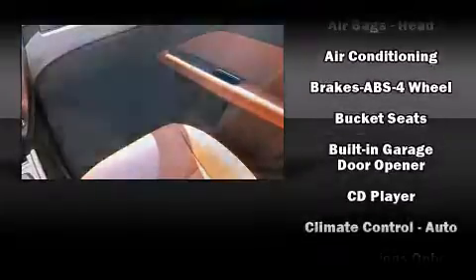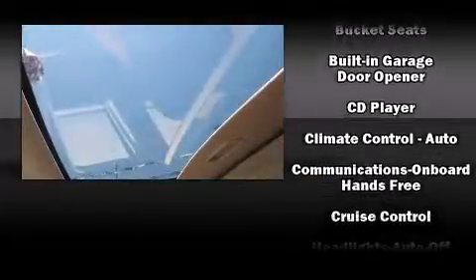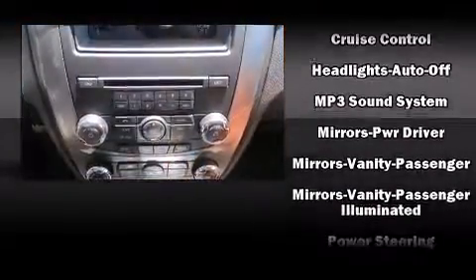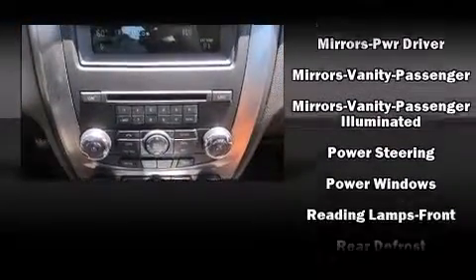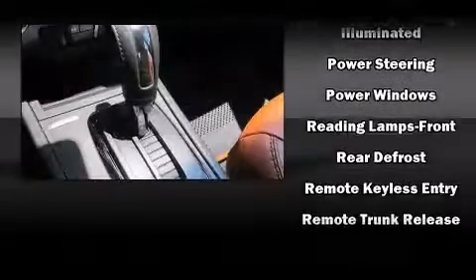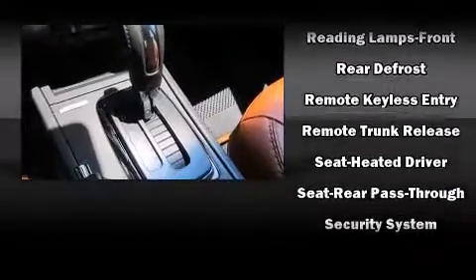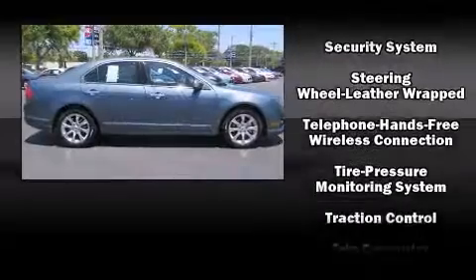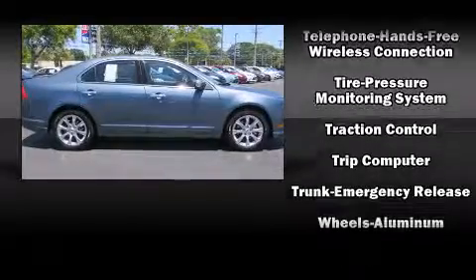Ford also prioritized safety and security by including dual front impact airbags with occupant sensing airbag, front side impact airbags, traction control, brake assist, a security system, and four-wheel disc brakes with ABS. For added security, Dynamic Stability Control supplements the drivetrain.